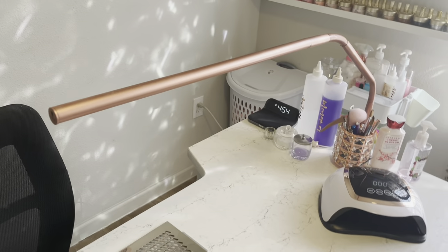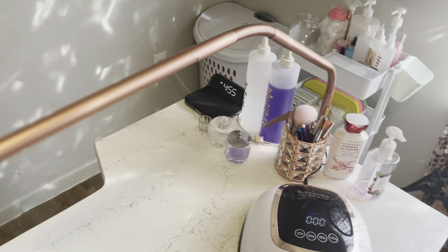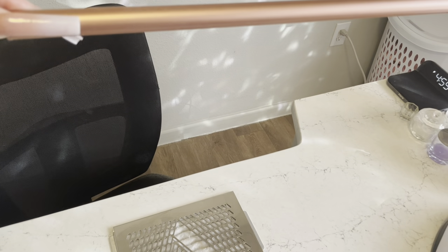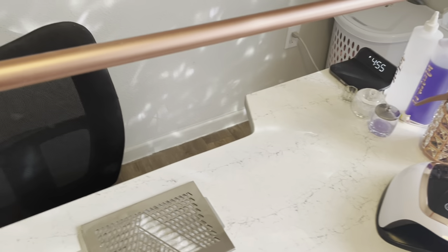That lamp came from Amazon and it is rose gold to match my room. I love it because you can literally bend it any way — if my client's nails are way over here or their hand is way over there, I can move it. I can move the light lower if I need to.